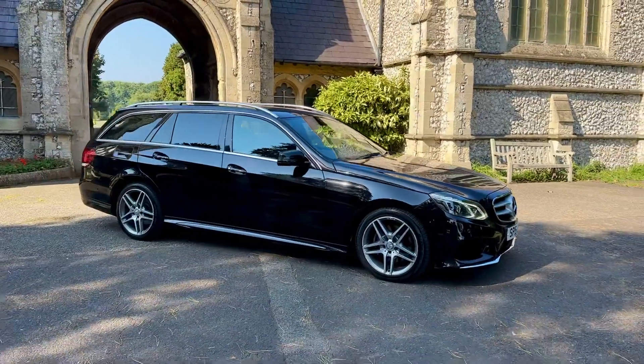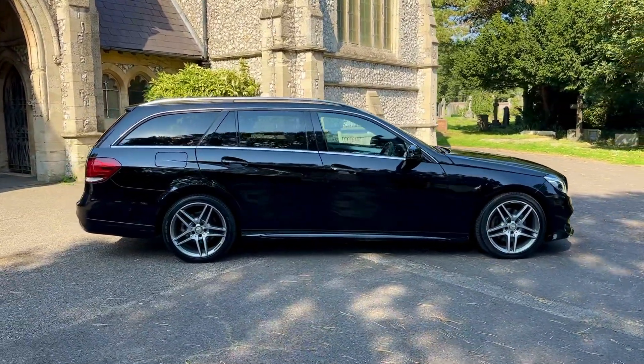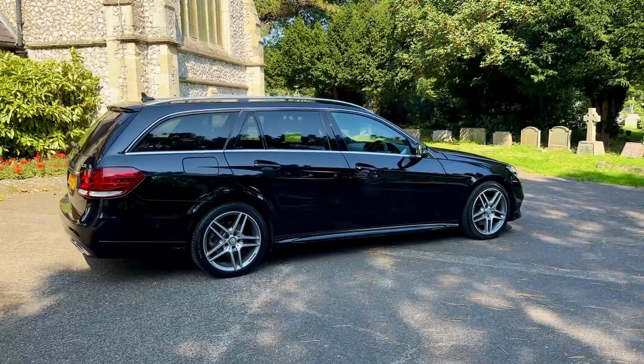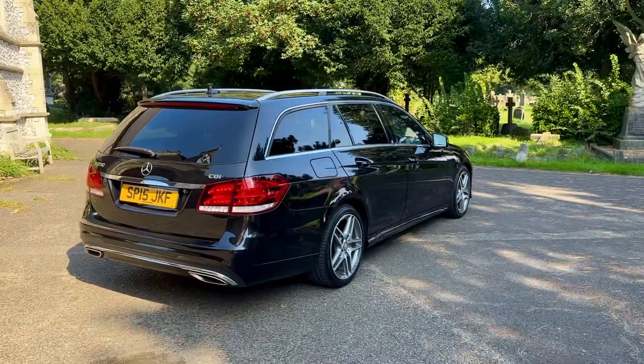The car has done 70,000 miles and comes with full up-to-date service history based on mileage intervals, having six services in total, with the most recent service being done in August under 350 miles ago. The car has also had a gearbox and diff oil change at roughly 64,800 miles — please check the advert for more details.